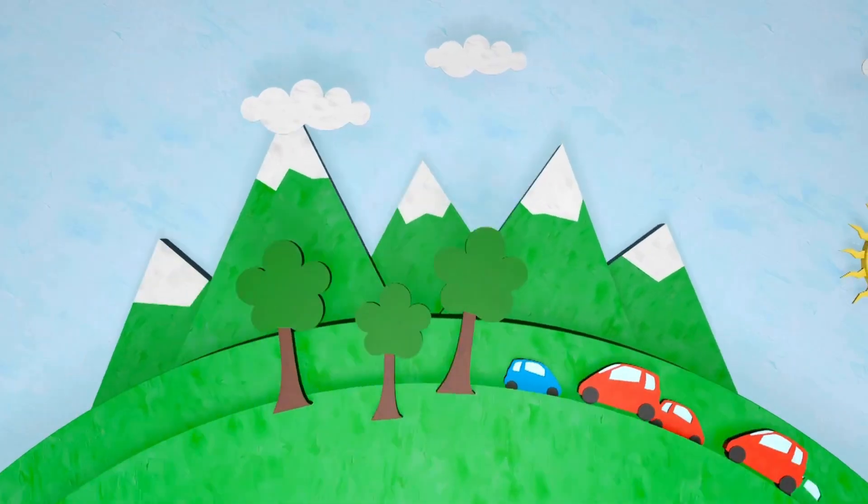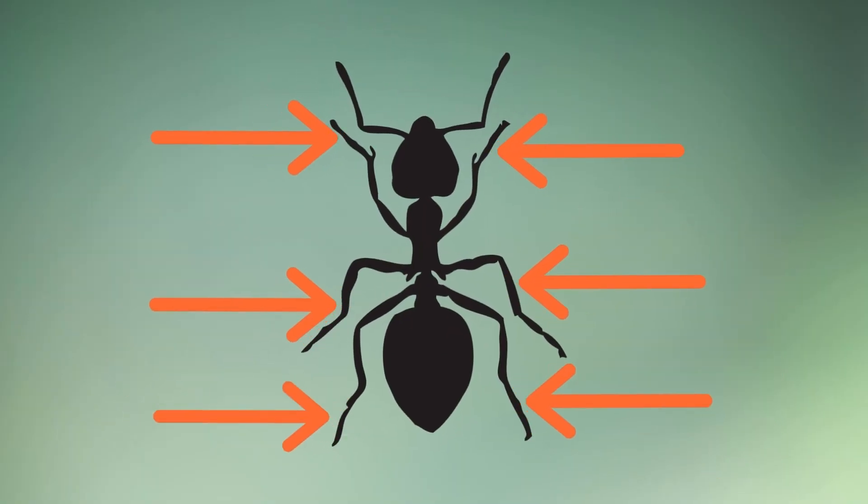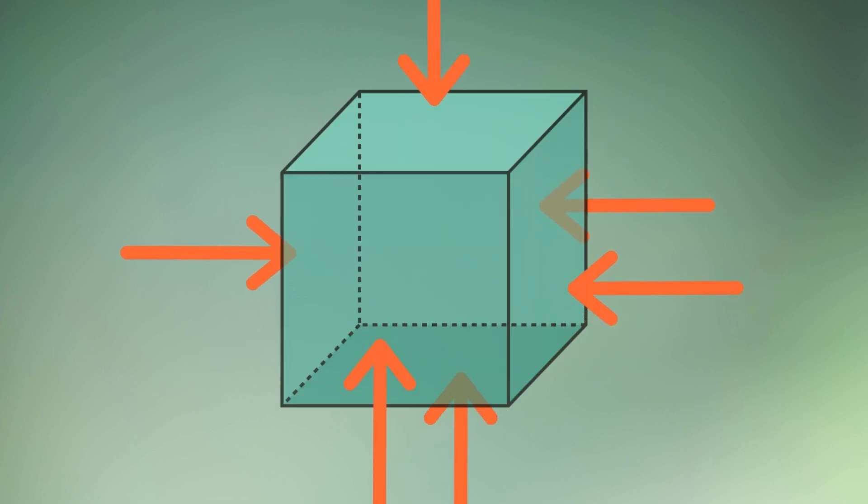Look around and find six. Insects like ants or bees have six legs. Some shapes, like hexagons, have six sides. A cube has six faces.